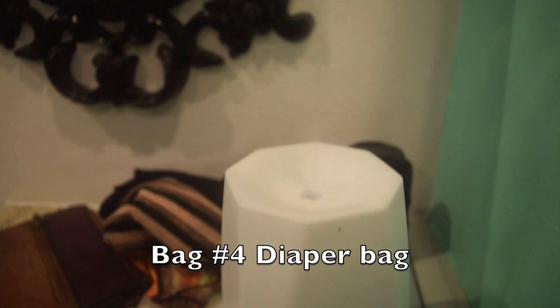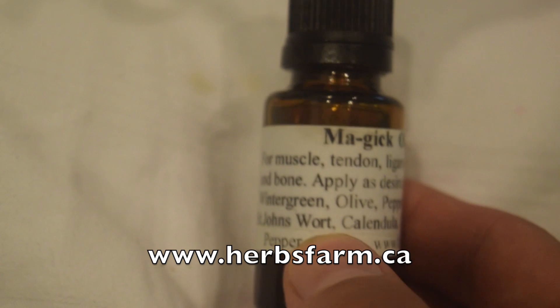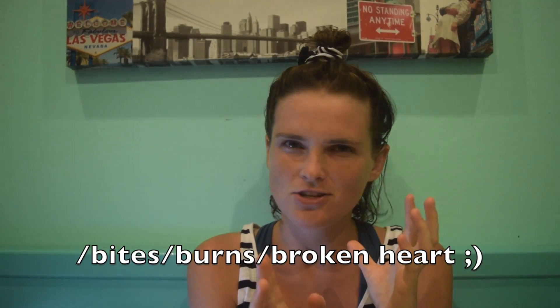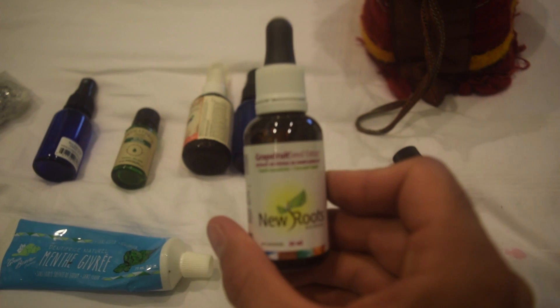In our diaper bag we had diapers, some extra changes of clothes, and our essential oils. For essential oils I brought my main go-tos: lavender, tea tree oil, patchouli, and this other oil called magic oil. We know somebody who makes it — it's sort of like a deep tissue oil slash God's gift to earth. We use it for everything: if the girls are sick we put it on them, sometimes just on their shirts so they can breathe it in, or if your muscles are sore.